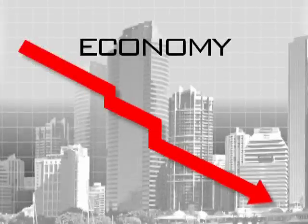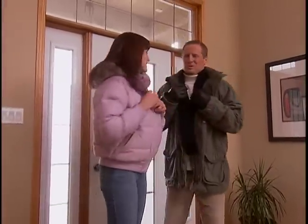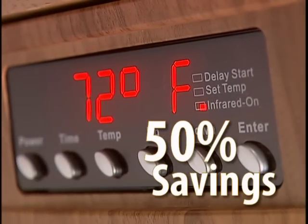With the economy failing, markets crashing and unpredicted fuel prices spiraling out of control, heating your home is more costly than ever. This winter, fight back with the Comfort Furnace XL and cut your heating bills in half.